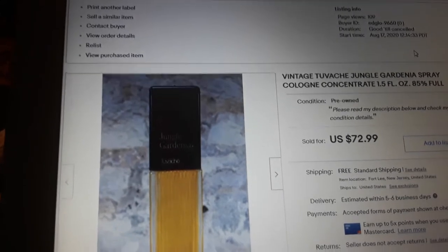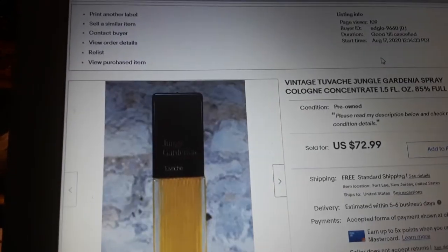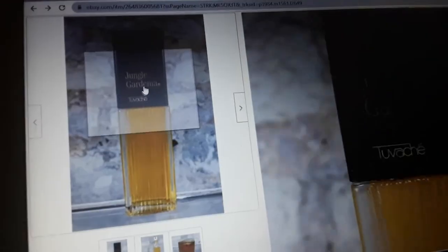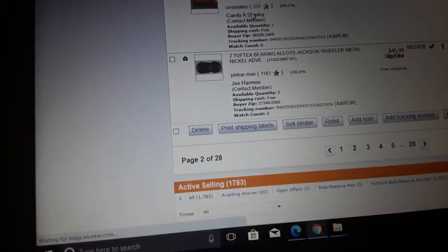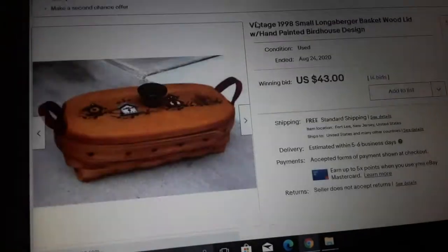It was listed August 17th and it's now the 31st — sold a few days ago, so it was on for about two weeks. $72.99. Did I know it was going to be worth that when I bought it? Nope. I think I paid five or eight dollars. I'm generally willing to take a gamble on an amount like that. This Longaberger basket did especially well, and I think the key is the painting on the top — they like them when they're painted. $43 for a Longaberger basket.